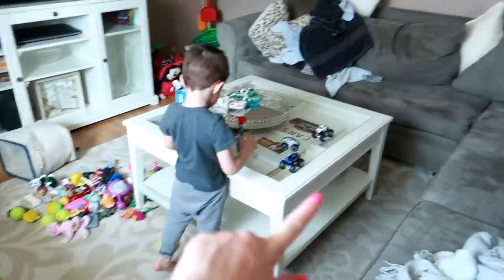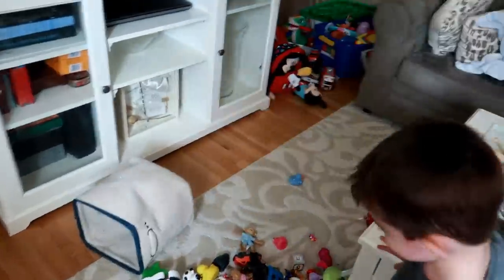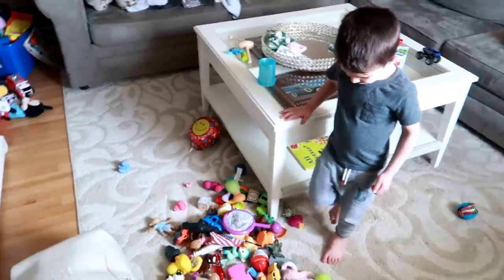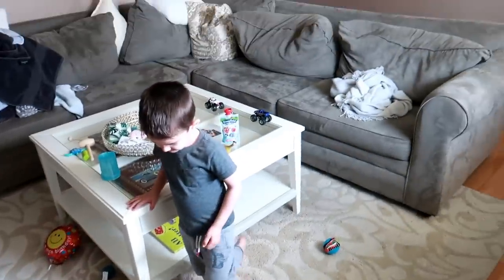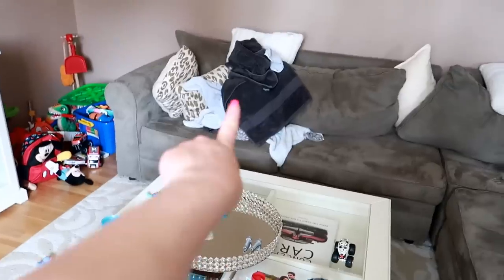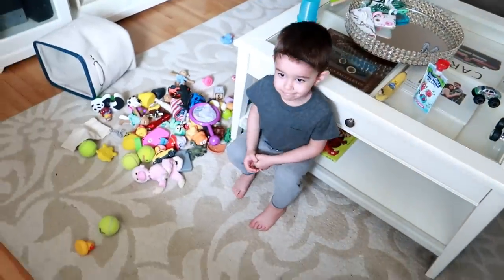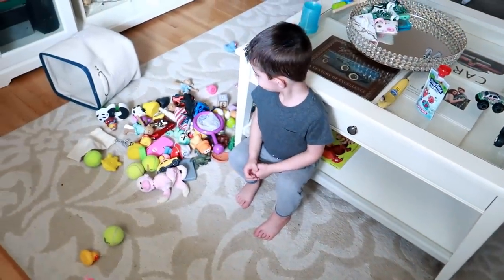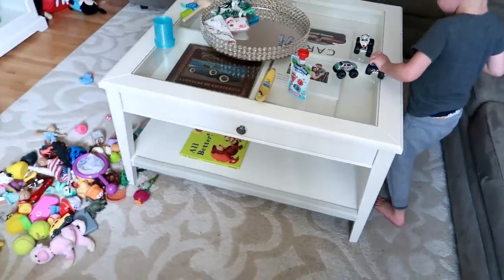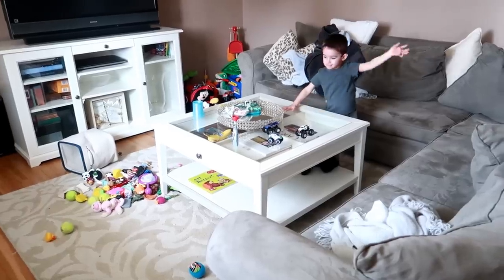Every single day I clean this room and every single day he dumps his toys out and it becomes a mess — it's just total toddler life. I don't know what I'm going to do when I have another little one and he's got his swing and little rocker and everything. A lot of you guys said I should utilize the basement and make it a playroom, but honestly it's just not my thing — I want to be up here where the kitchen is and where my stuff is. Hopefully we will be moving soon.